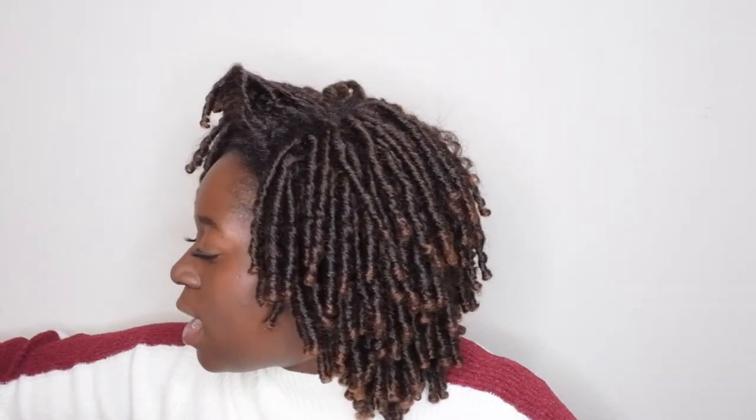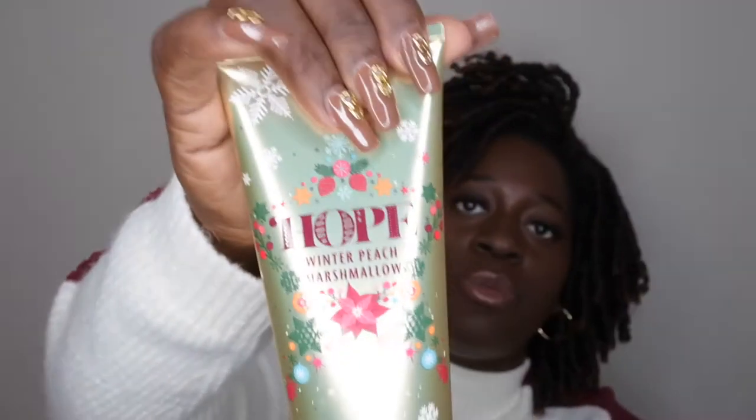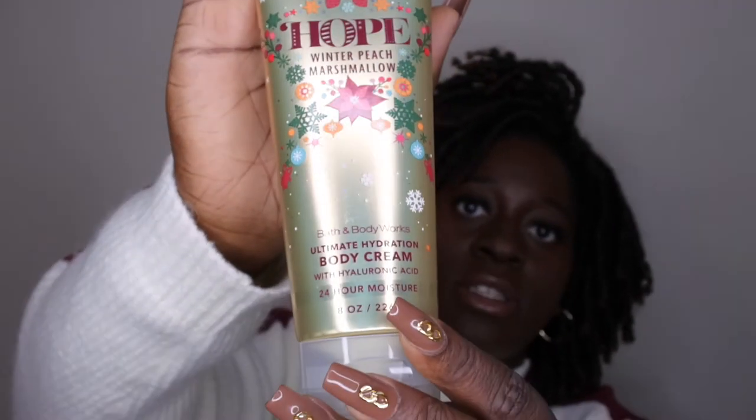If you like Merry Cookies or Christmas Cookies, you'll like Joy as well. I tried to pick up one item from each new scent because I don't want to crowd my collection. The next scent is Hope, which is Winter Peach Marshmallow — it's in the shape of a star, which is really cute. The scent notes are velvet peach, vanilla meringue, and creamy jasmine.